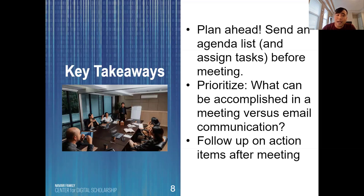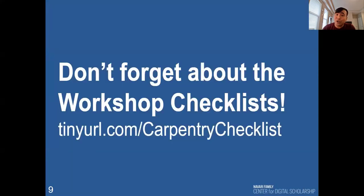Also remember to follow up on any action items after the meeting. Lastly, don't forget about the workshop checklist in the Carpentries handbook — I've provided a TinyURL if you're following along. This should be your initial go-to resource to help determine your meeting agenda, and broadly speaking it provides that bird's eye view on what needs to get done before teaching happens. Thank you very much for your time.